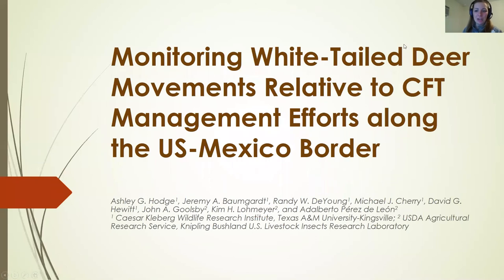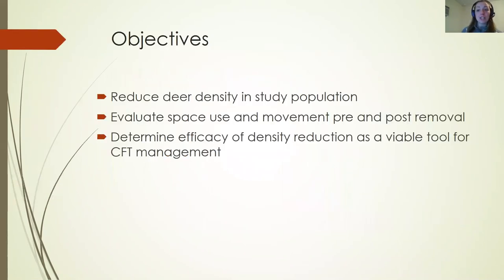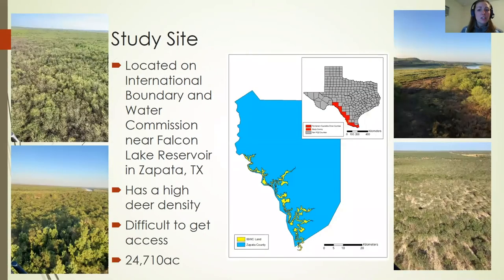Hi, my name is Ashley Hodge and I'm a current master's student at Texas A&M University Kingsville. I'm going to be talking about monitoring white-tailed deer movements relative to cattle fever tick management efforts along the U.S.-Mexico border. Our objectives were to reduce deer density in our study population, evaluate space use and movement pre- and post-removal, and determine the efficacy of density reduction as a viable tool for cattle fever tick management.